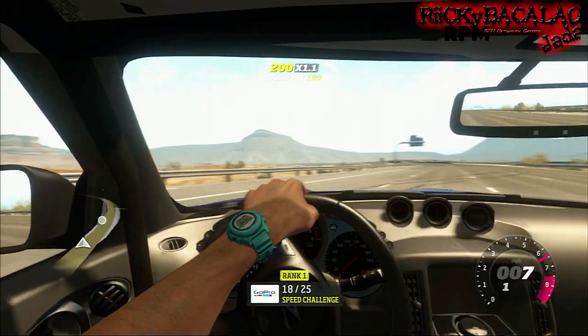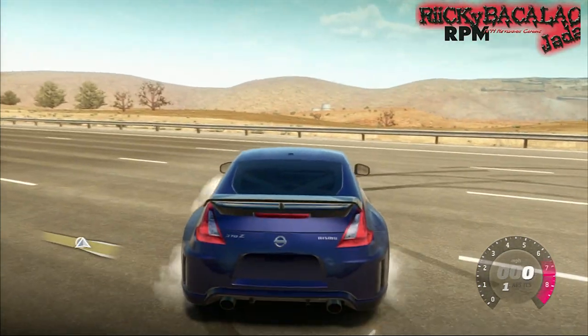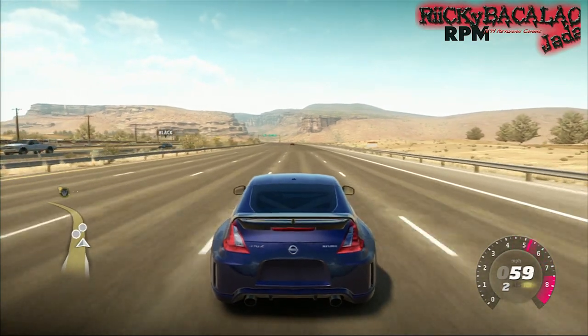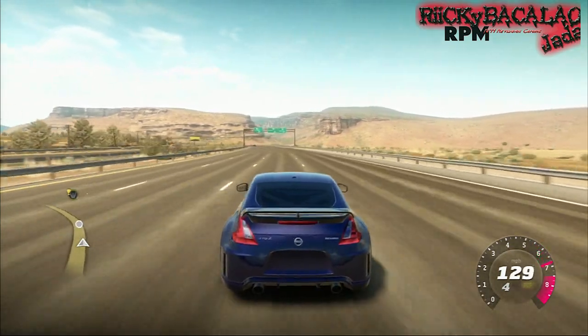No wonder a lot of people are asking about it — it drives really smooth. Honestly it's one of the smoothest cars in this game. I'm usually an Evo freak and a Subaru freak so I'm usually driving those, but I also love my Hondas.